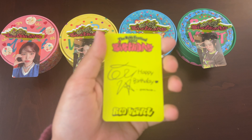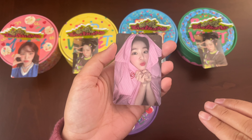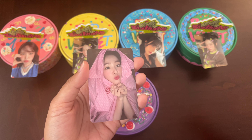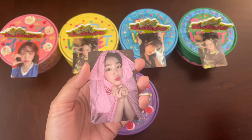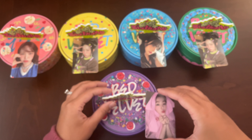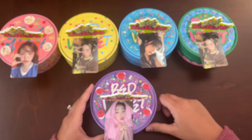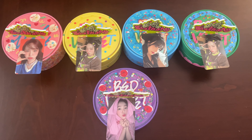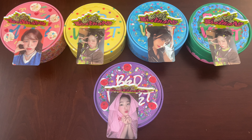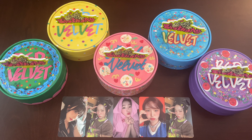Final photocard pool — oh okay good, so we got four out of five members. We got Irene! She's actually the member that I mainly collect on this channel, so I'm glad to pull her. I actually have a card on the way because it's not always guaranteed you're gonna get the member you want, so I'm glad I pulled my own Irene. So cute. That's the photocard pools and my unboxing for the cake version of Red Velvet's new album Birthday.